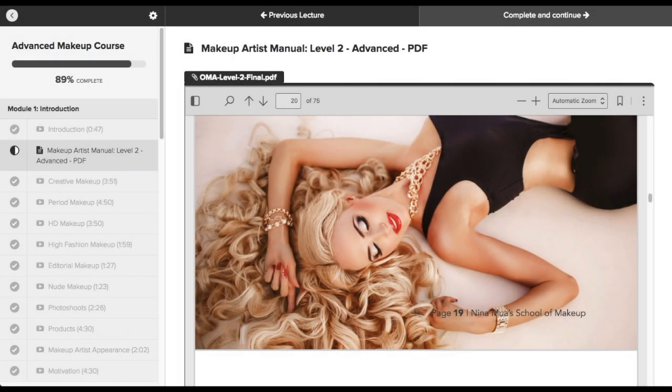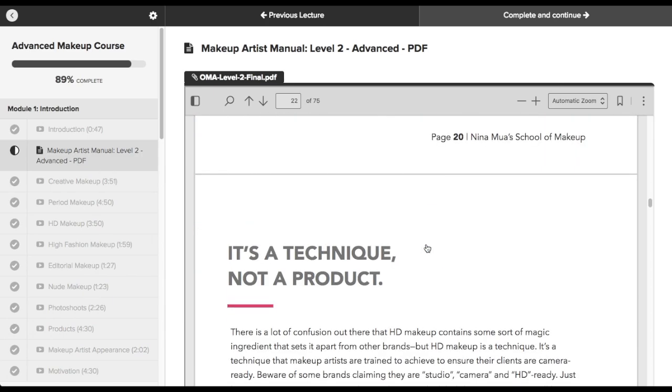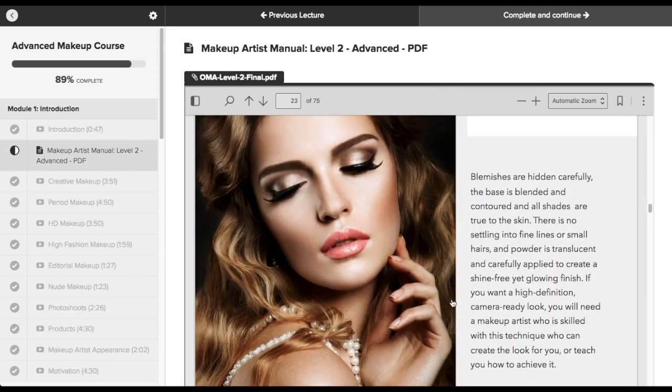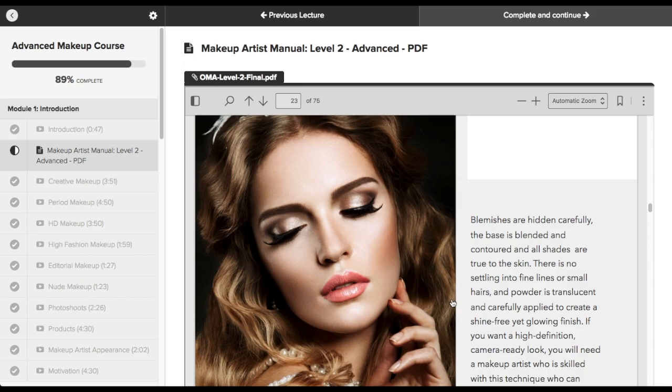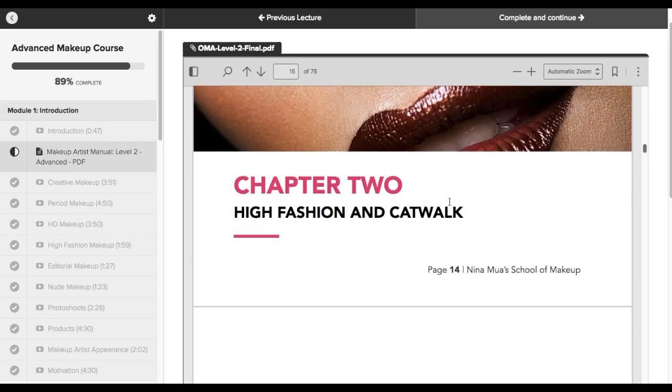Welcome to the second video of the Online Makeup Academy advanced makeup course. As you guys can see, I have the website pulled up and I wanted to go over the different modules that you will be learning about in this course. Let's start with the makeup artist manual, which is the level two. It's a PDF file that you can either print out or use on your computer. I highly recommend going over it because it's very helpful — it has tons of information and lots of beautiful pictures you can use as inspiration.